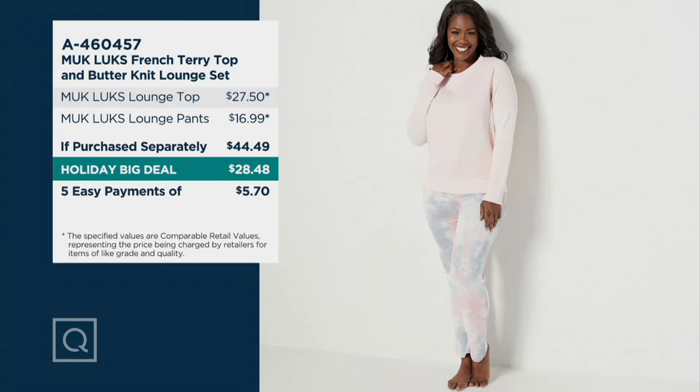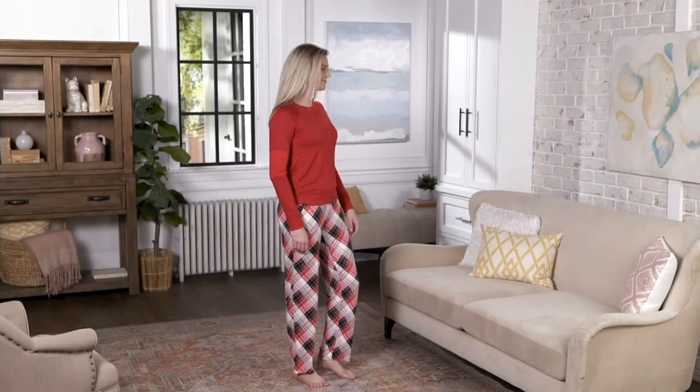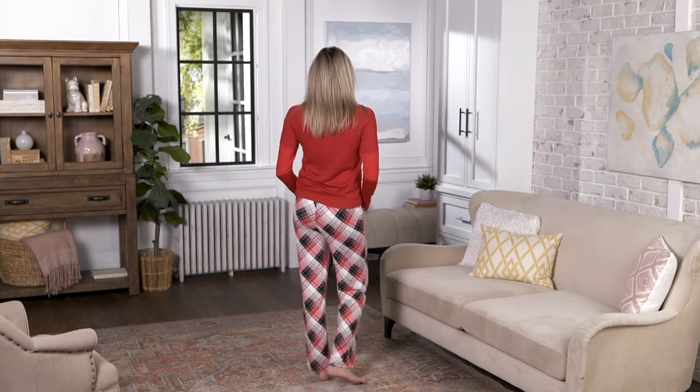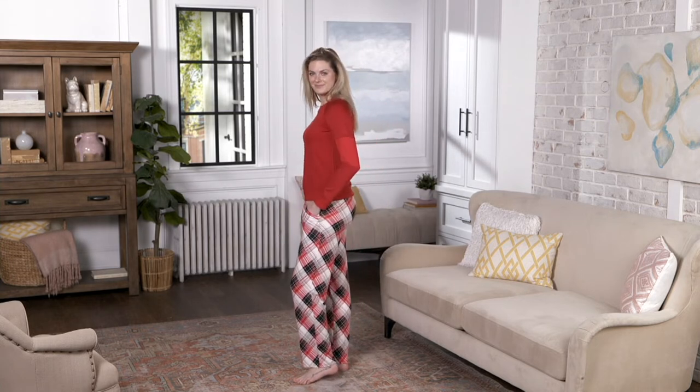Item number A460457. You can get it home for as little as $5.70 right now on any major credit card — that's how we break up payments here at QVC. Looking at the Muck Lux size chart: think of your department store sizing, or size up one from your typical QVC size. Dress size is the easiest guide — Ann is a size 4 in retail and wearing the small. This is a relaxed, comfortable, slouchy loungewear fit, so no need to size up unless you want it oversized.